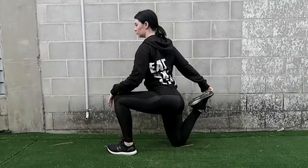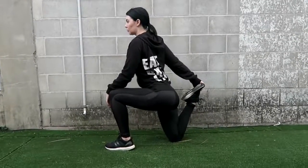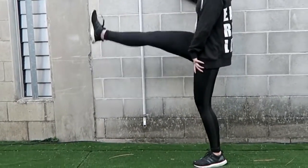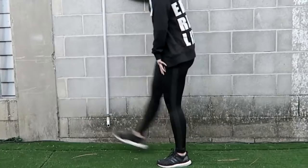Static stretches like these ones are best kept for directly after you exercise because your muscles are warm already, whereas dynamic stretches that involve movement are best before you work out.